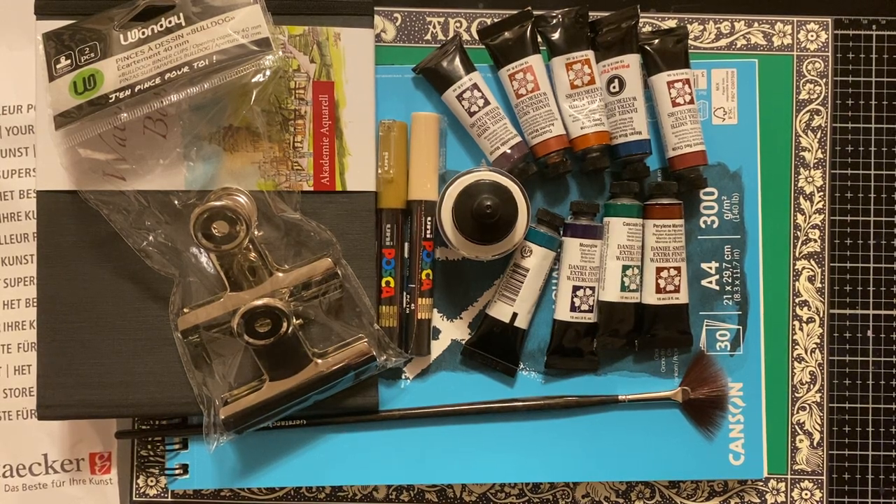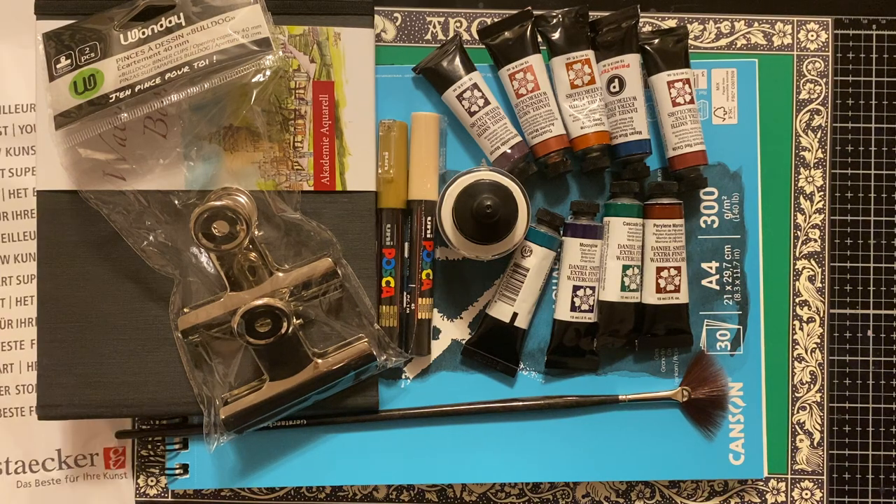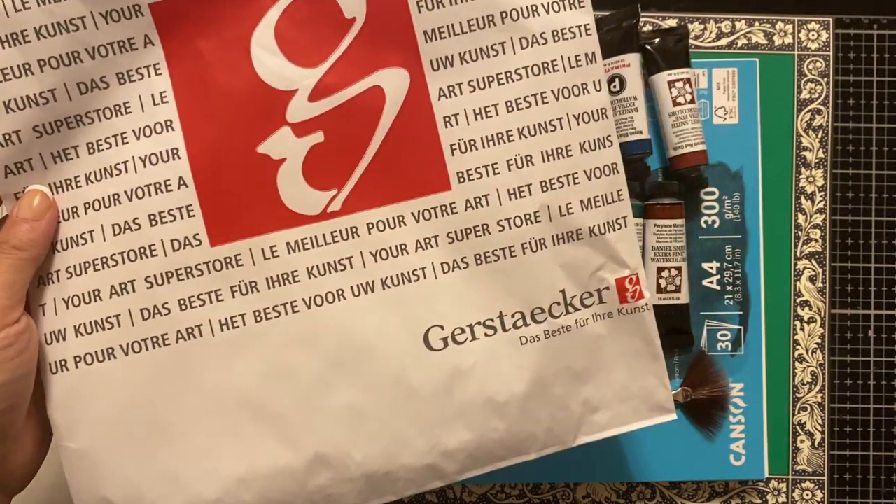Hey everyone, welcome back to my channel. I hope you're all doing really well. I've got another bit of a haul. This is getting out of hand, but this is a haul from a place that I have been wanting to go here locally in my city.